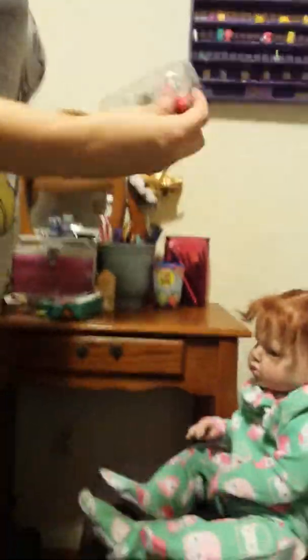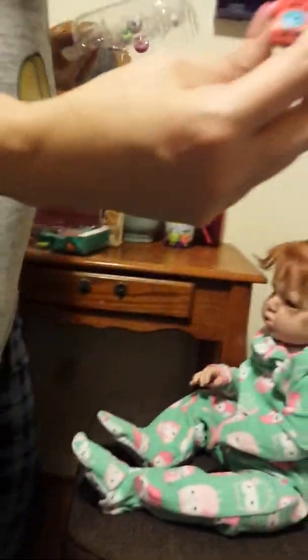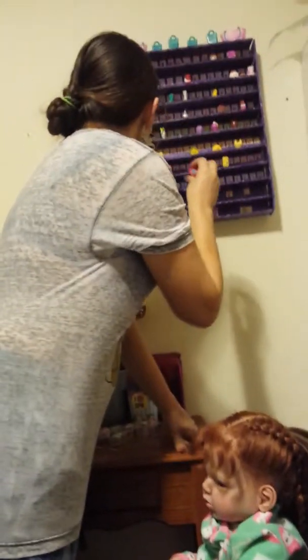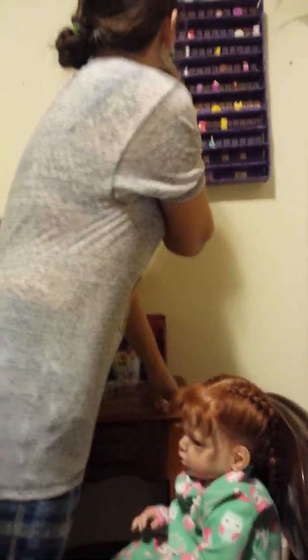Okay, we got Chatter. It's a phone. And we need Chatter for our collection. So where is she supposed to sit?